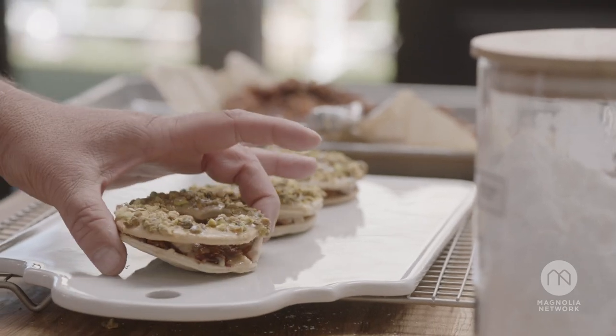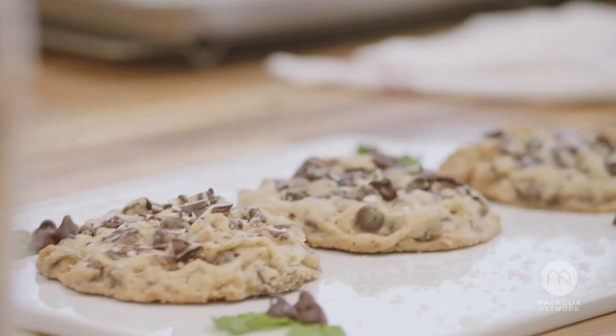Okay, bakers, we have 10 minutes left. It feels like the season. It's delicious. That's a mouthful of holiday right there. Bye!